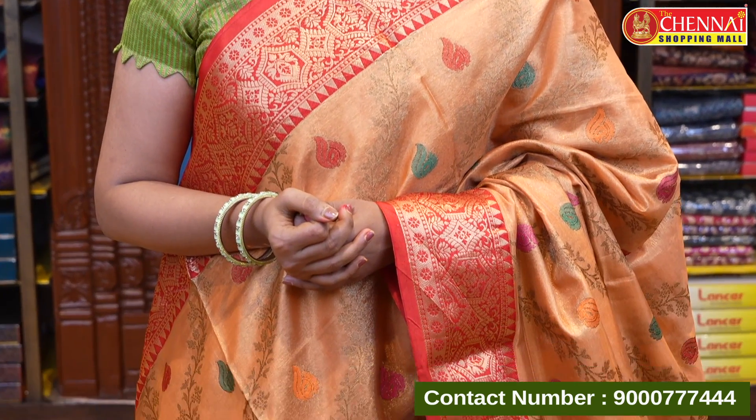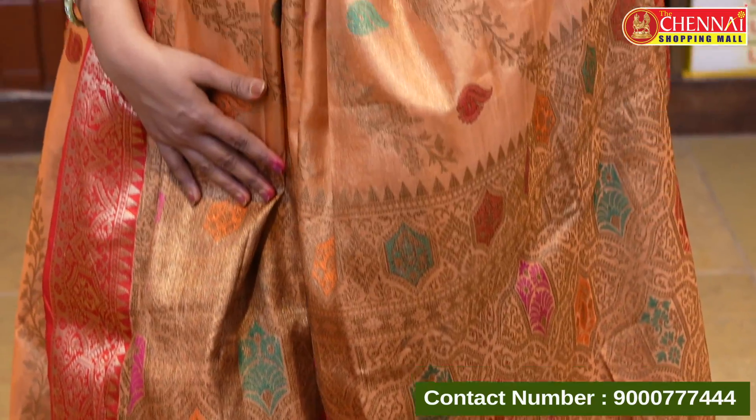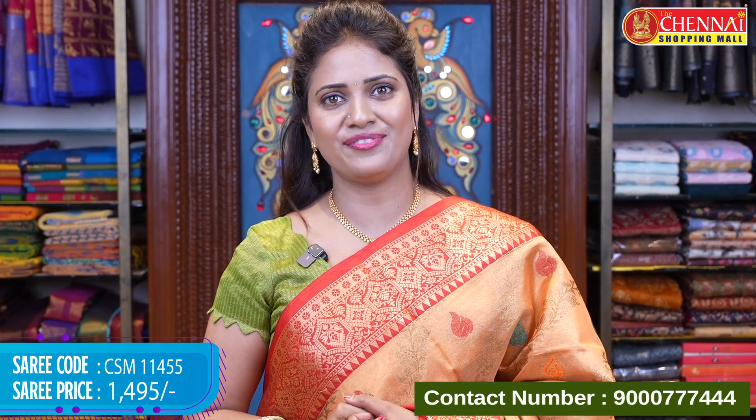The last saree in today's Benarasi Tissue collection is orange and red — a beautiful, super rich-looking color combination. Saree code CSM 11455, price 1495 rupees. We hope you enjoyed today's collection. Video call shopping facility is available — call 9000-777-444 with your collection name and details, and our customer support will get back to you with a video call. See you in the next episode with another amazing collection. Bye bye, take care!